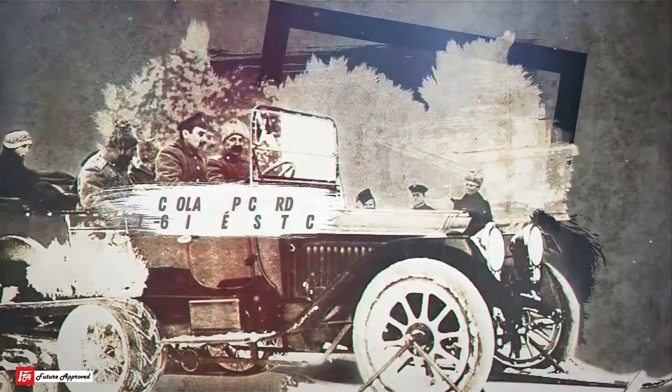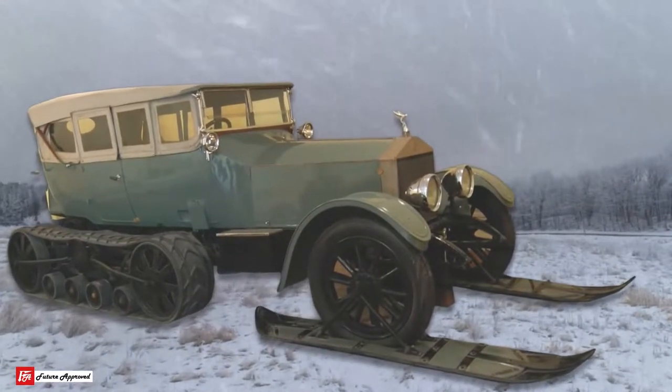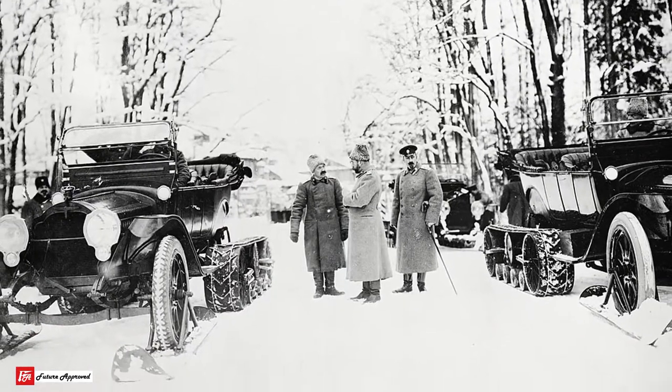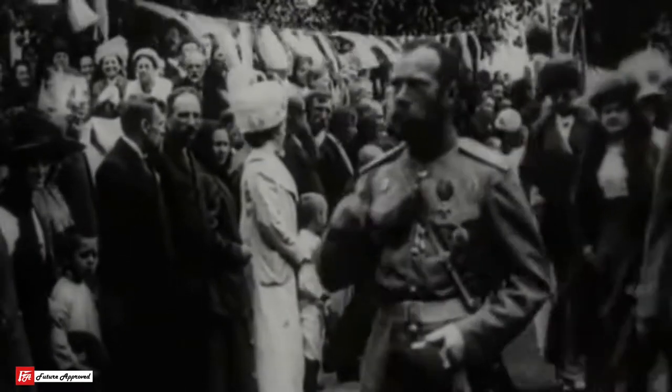Number 1 – Nicholas II Packard Twin 6 with Kegresse Track. The Tsar Nicholas II Packard Twin 6 with Kegresse Track is one of the first modified off-road vehicles ever, and was a conversion done by Adolf Kegresse, who designed the original while working for Tsar Nicholas II of Russia between 1906 and 1916.